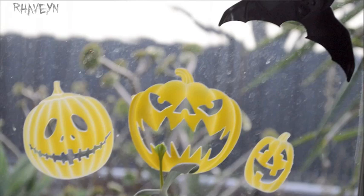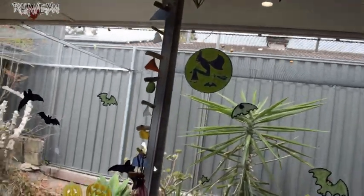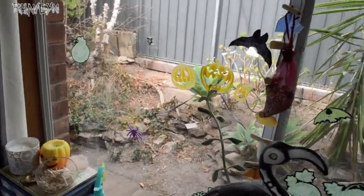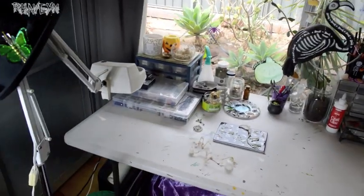Then we have this wall — well, it's more windows than wall, really. I have lots and lots of bats: a garland of bats, some hanging bats, bats on the windows — just lots and lots of bats. You can kind of see out there to my cat's enclosure — he's got this massive enclosure with netting and everything, so he's got a really big amount of space to run around but still be safe.